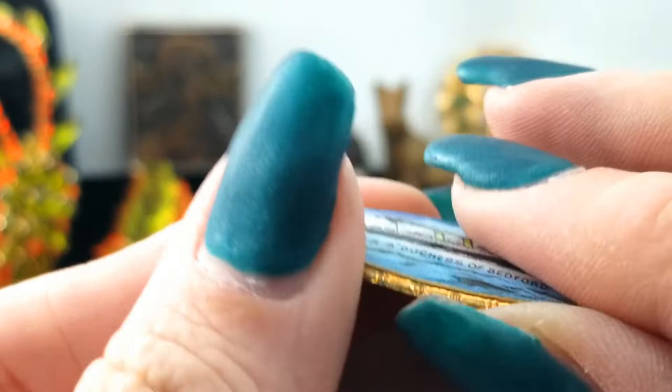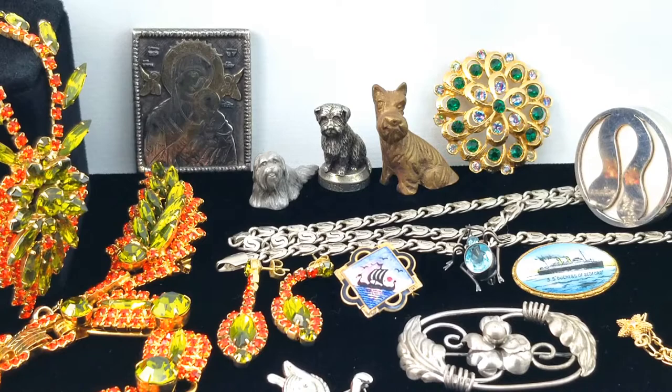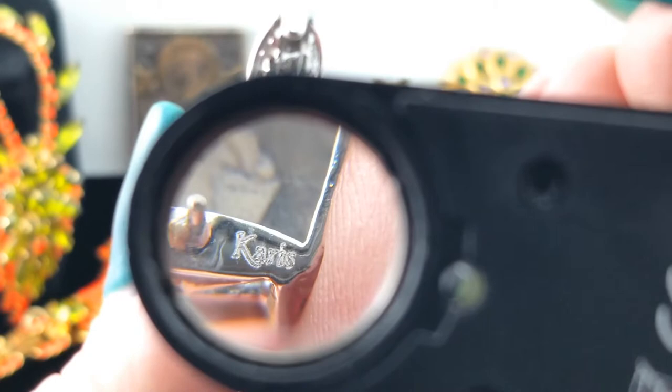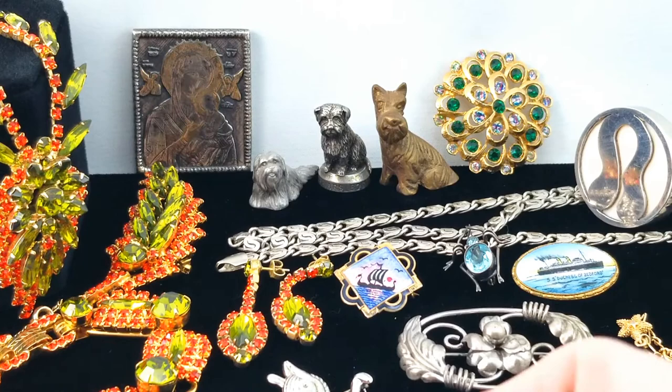We'll see what we can find out about the Duchess of Bedford. Here's a pair of earrings with maybe picture jasper — some sort of jasper — and they kind of scoop around like this under your earlobe. Let's see if there's a mark. They seem modern. There is a mark — Karis. K-A-R-I-S. It says STS so sterling silver, and the brand is Karis. I haven't heard of that brand. They're interesting looking earrings with open work and filigree. Hopefully we can find out something about them.